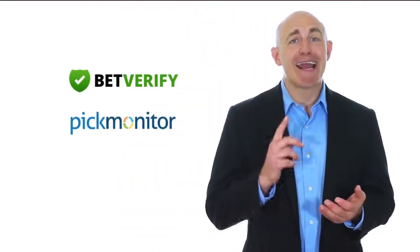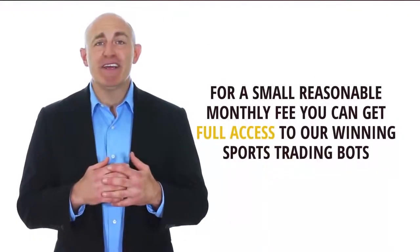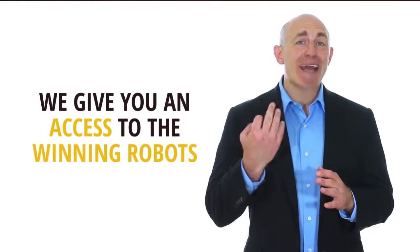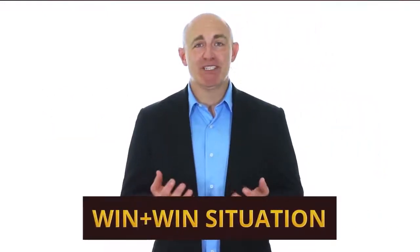Impressive, isn't it? And the best part is that the results are fully verified on independent monitoring services such as BetVerify, PickMonitor, and BetDog. It's no secret that all the advanced technologies we use and our team of over 20 programmers cost us a fortune. For a small, reasonable monthly fee, you can get full access to our winning sports trading bots and follow the winning formula. You help us fund the developments, we give you access to the winning bots — it's a win-win situation.